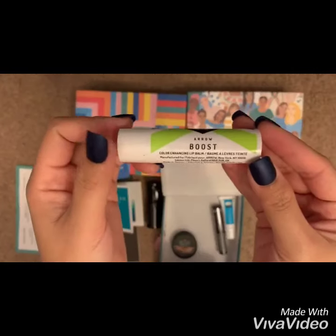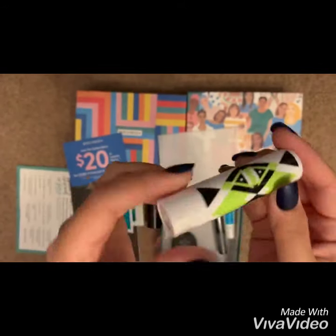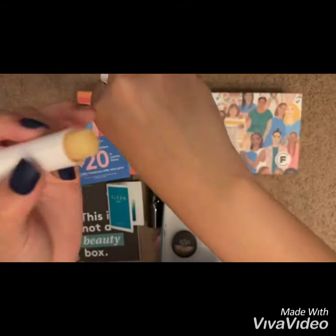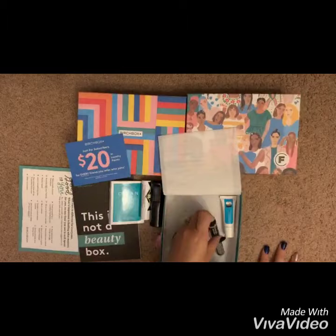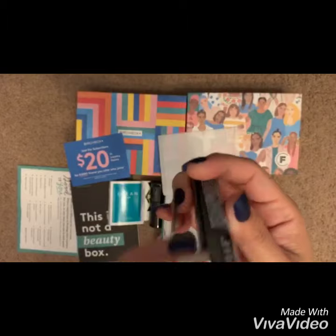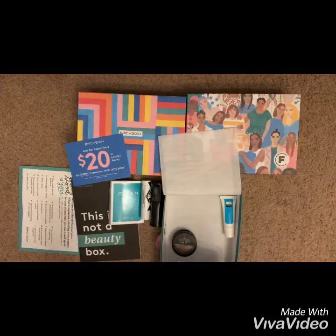Now this thing is Ere Perez Color Enhancing Lip Balm in Blush Hour — full size is 15 dollars, and this is actually already full size. And this is another Marcelle product — Extension Plus Curl Mascara — full size is 15 dollars. I like this.